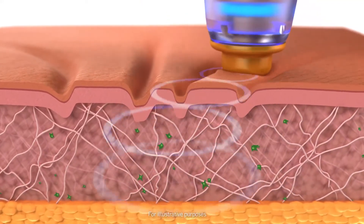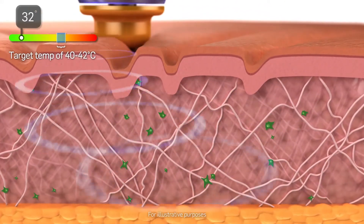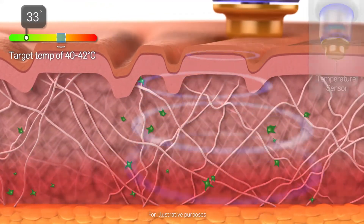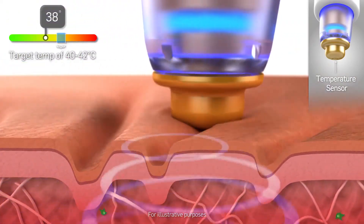Tissue resistance to RF energy at the dermal subdermal junction causes an increase in temperature. This temperature is modulated by the TempSure system to safely maintain the skin at appropriate levels.